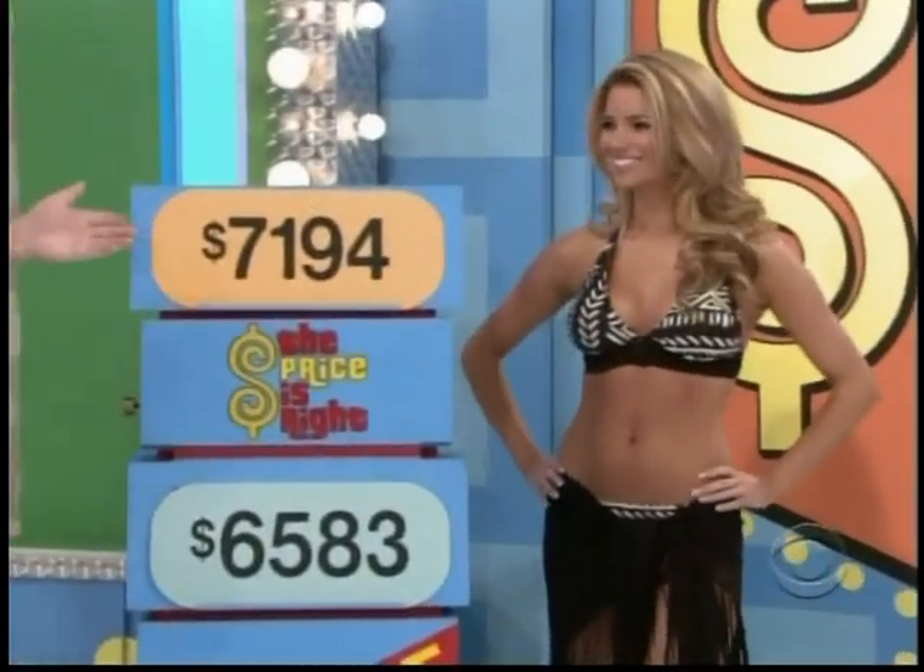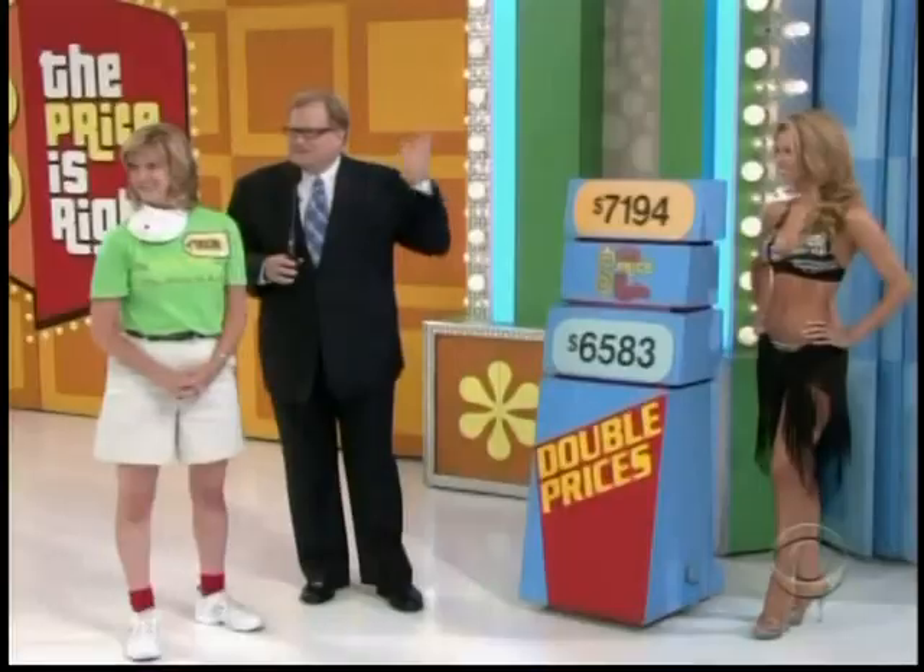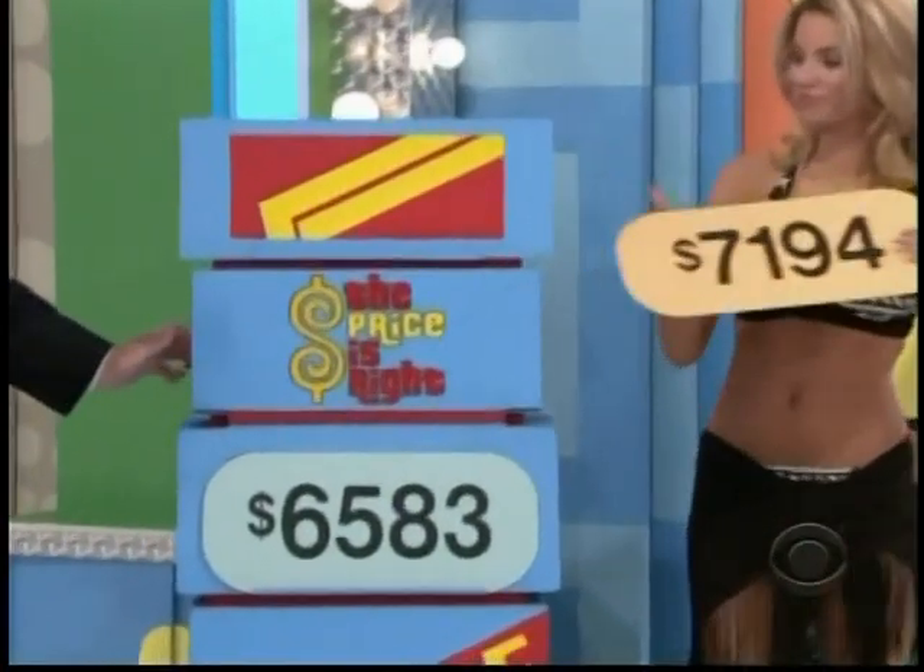The hot tub is either $7,194 or $6,000. If you pick the right price, it's all yours. $65.83. Can I give you that? Hold my hand.